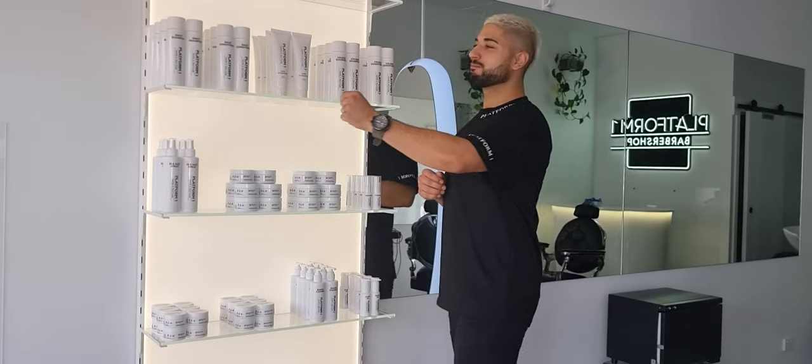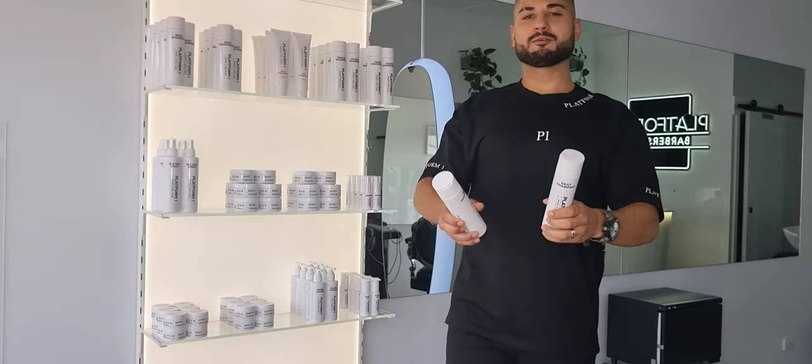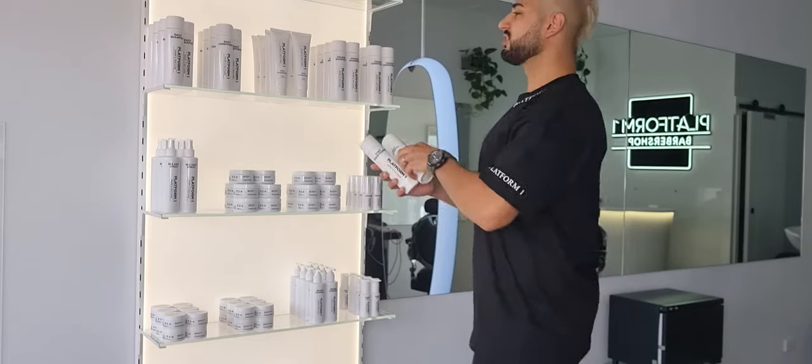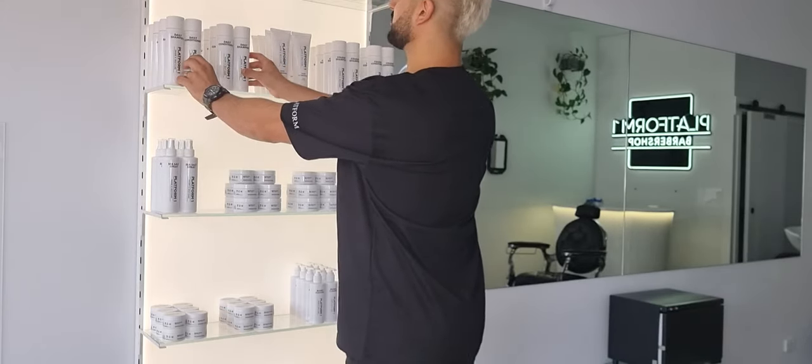Let's jump straight in. Daily Shampoo and Conditioner — these are an amazing cleansing product for all hair types. Eucalyptus and tea tree scent, stimulating for the scalp, and can be used for any hair type.